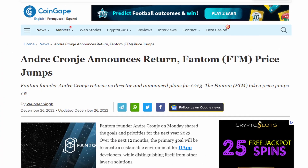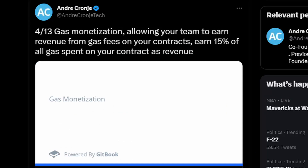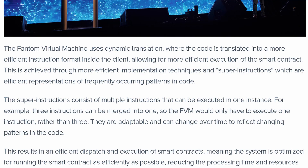Fantom has been booming in the past several weeks. Andre Cronje came back and they have really cool plans for the future, such as gas monetization, gas subsidies, account abstraction, and they're building their own Fantom virtual machine to process transactions faster and at a larger scale. So there's a lot of cool stuff going on for Fantom.